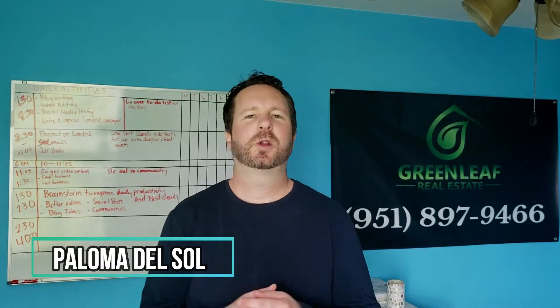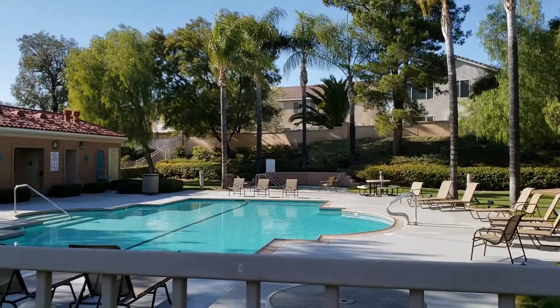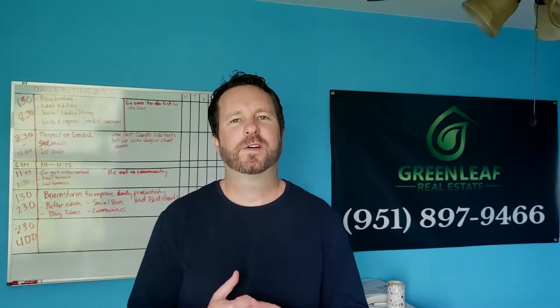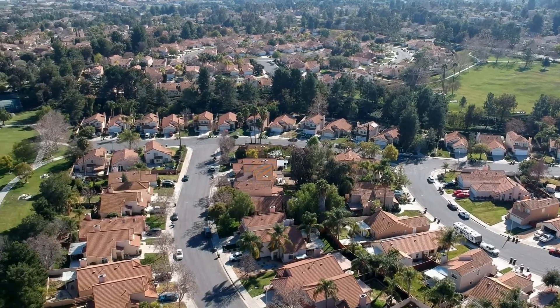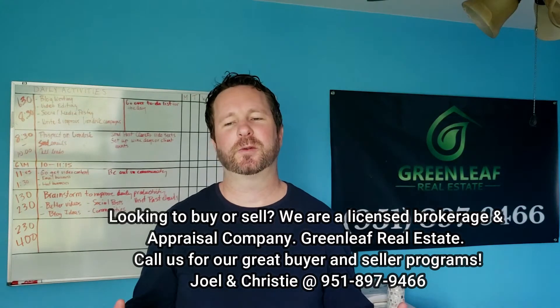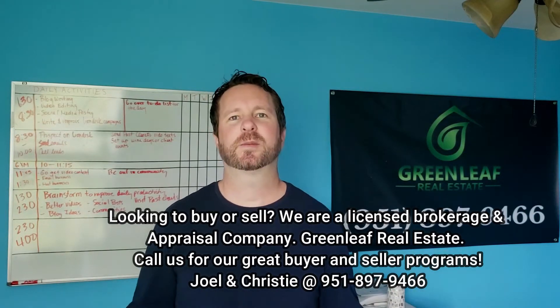Okay guys, so number one: Paloma del Sol. I did a video and blog post on this a while back, but I wanted to talk a little bit more about it and put it in my top five communities for a few reasons. Number one, there's so much to do inside the community. There's like four or five pools, tons of green space, lots of walking paths, and they even have a frisbee golf course. There's tons to do for the residents, and the HOA costs are around $120 a month, which is relatively inexpensive for everything that the community has.